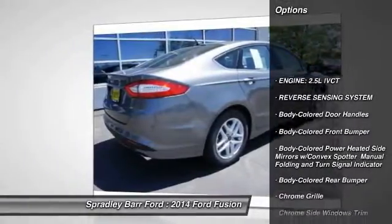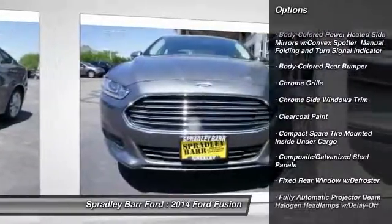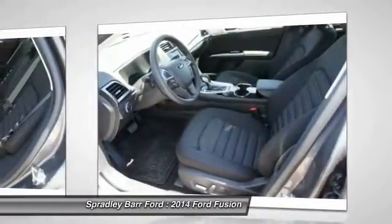Front wheel drive, compass, outside temperature gauge, day night rear view mirror, perimeter alarm, body color door handles, low tire pressure warning. This beauty will make even your house keys jealous. Drive it today.